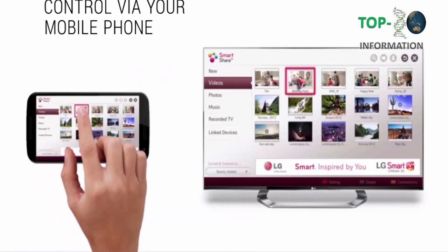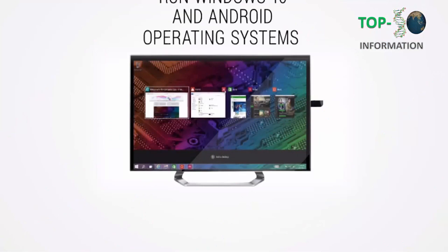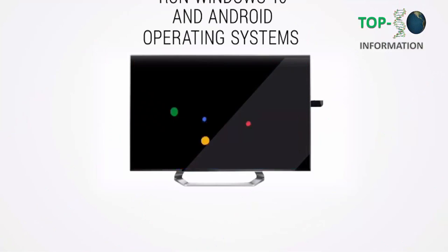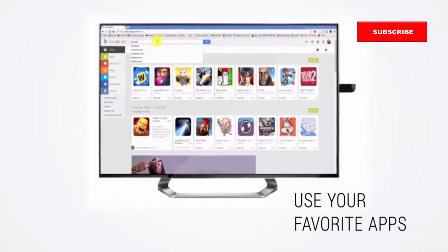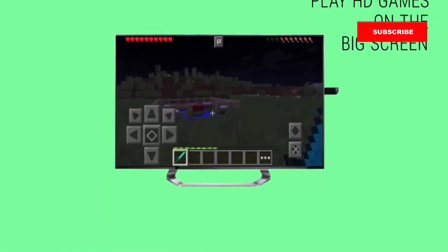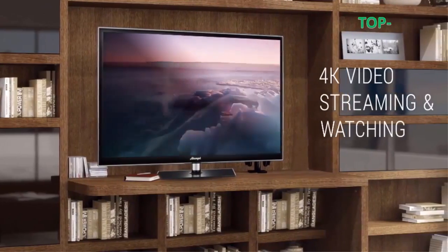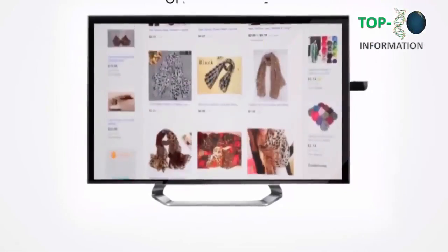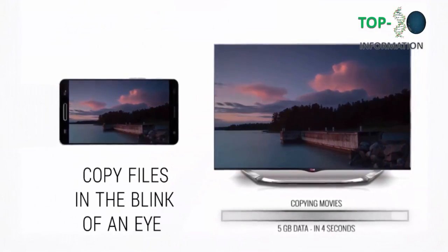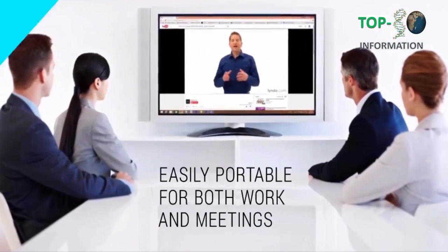Control your Magic Stick using your mobile phone. Run Windows 10 and Android, use your favorite apps, play HD games on the big screen, enjoy 4K video streaming, shop online on your TV, copy files in the blink of an eye. Easily portable for both work and meetings.